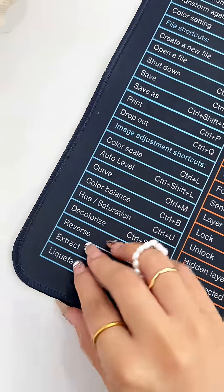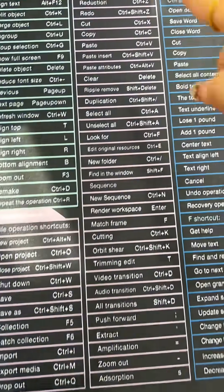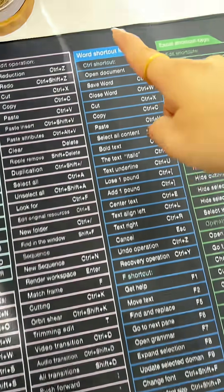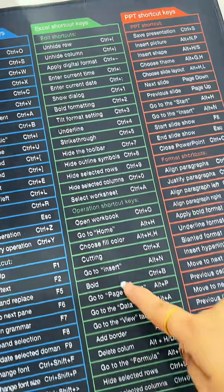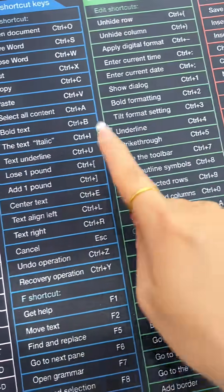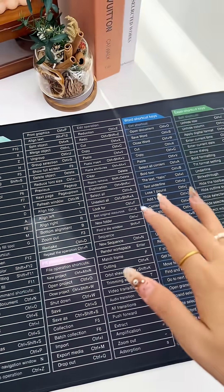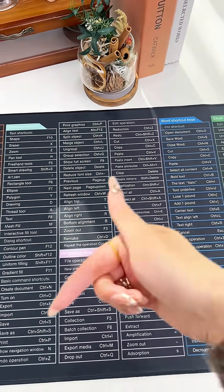Because this fantastic desk mat, which also doubles as a mouse mat, is washable and has a non-slip backing. It has loads of keyboard shortcuts listed right here — like for Word, like for Excel. This thing is absolutely fantastic and comes in various different sizes.